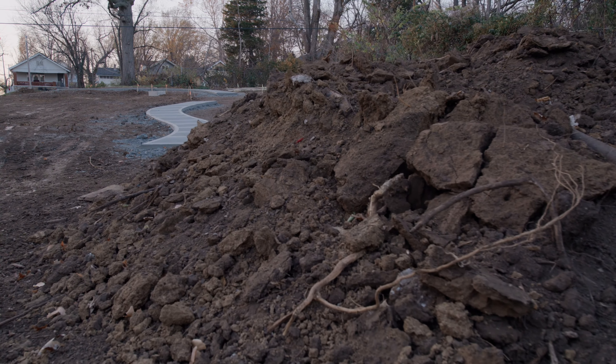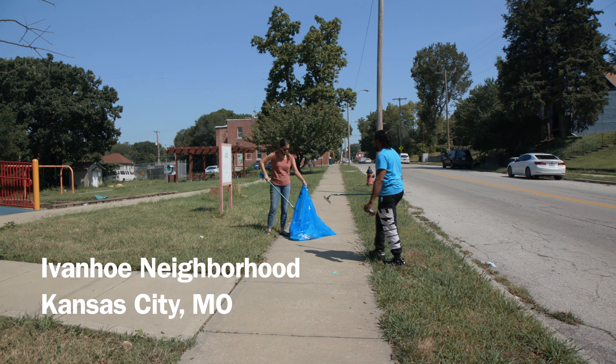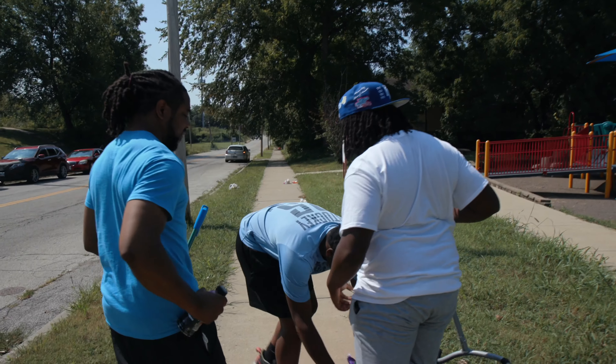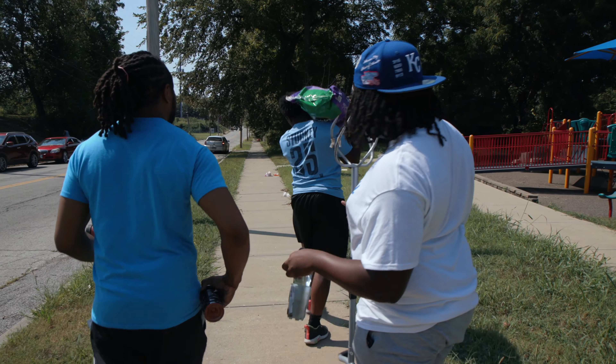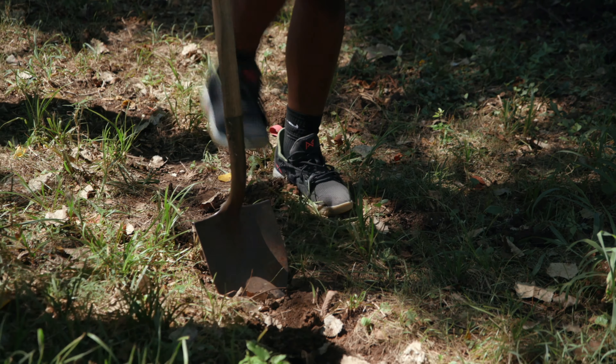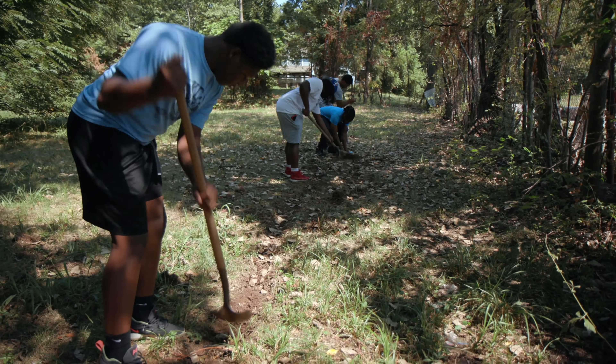Being able to see something tangible — and it's not only that. Just like with the vacant lots, I'm getting to see kids grow up before my eyes. Being able to reward them for their hard work. Through this program you're doing something good and you were financially compensated well, so it made you want to work harder and you still got that good feeling.